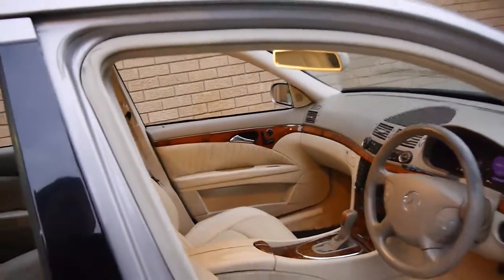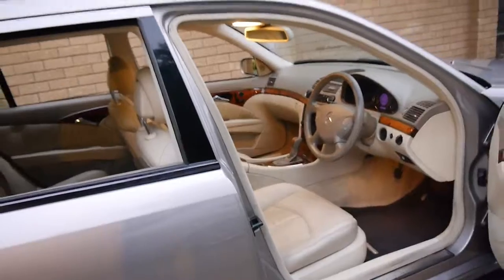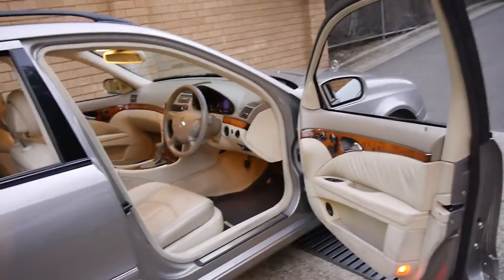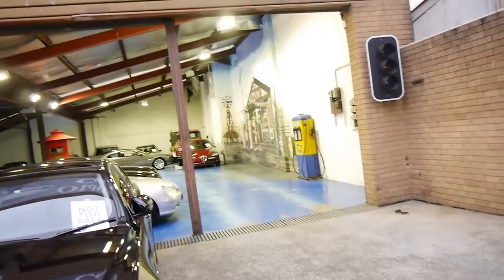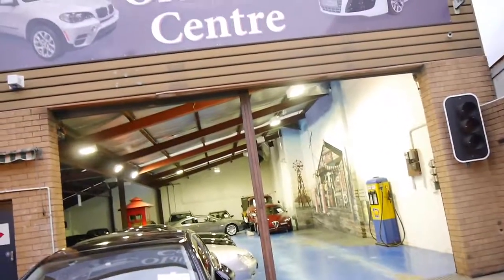Thank you so much for watching. My name is Philip Tarrant. This is the Old Timer Car Centre in Marrickville, and we specialise in European prestige cars. We've got about 70 cars in stock at the moment.